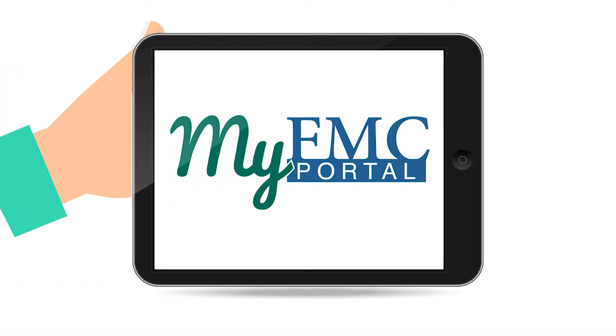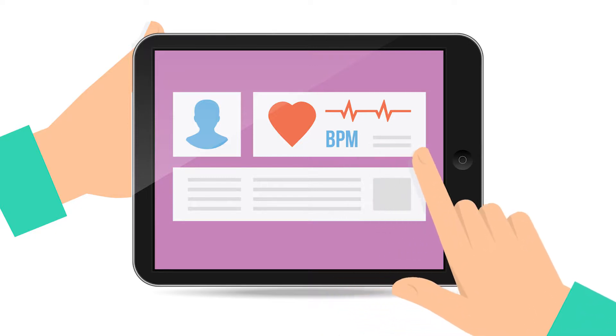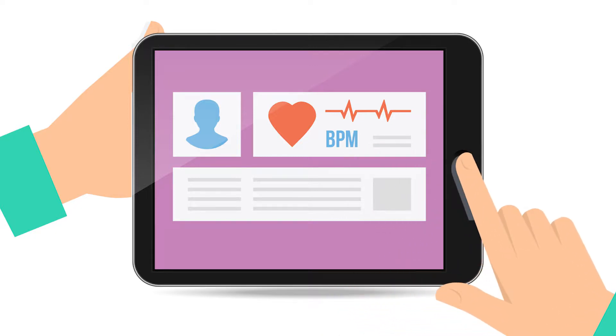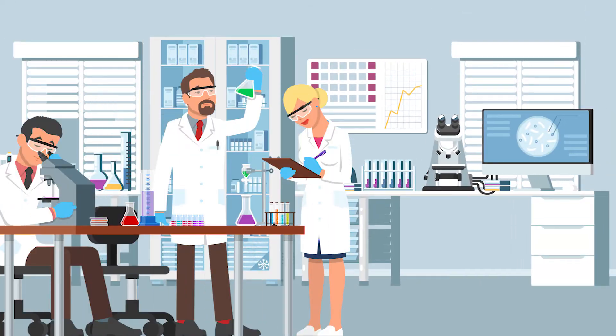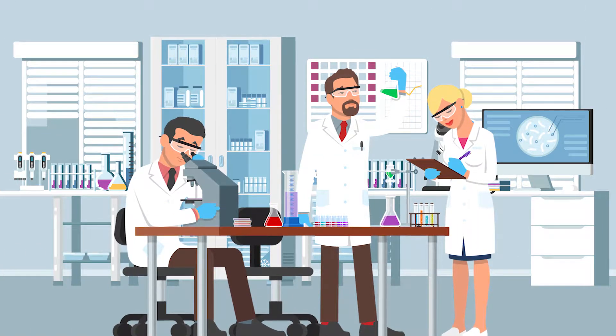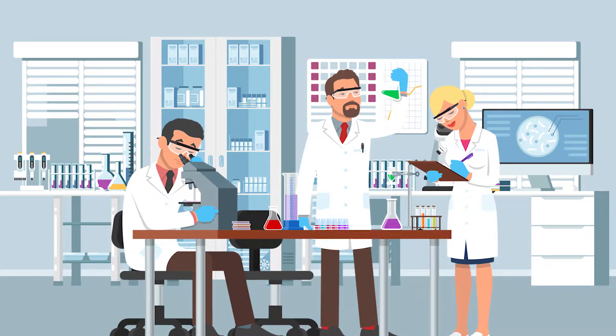My FMC portal was designed to help you better manage your health and wellness by keeping you connected. It allows you to easily and securely access the information that matters to you most from the comfort of your home or on the go. Waiting for your test results is a thing of the past. Once lab work is completed, you will have immediate access to your exam findings.